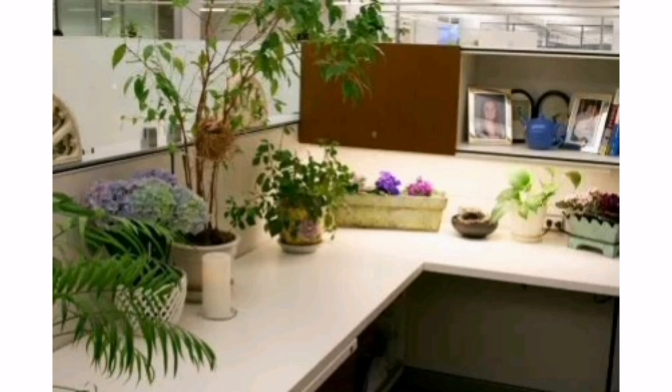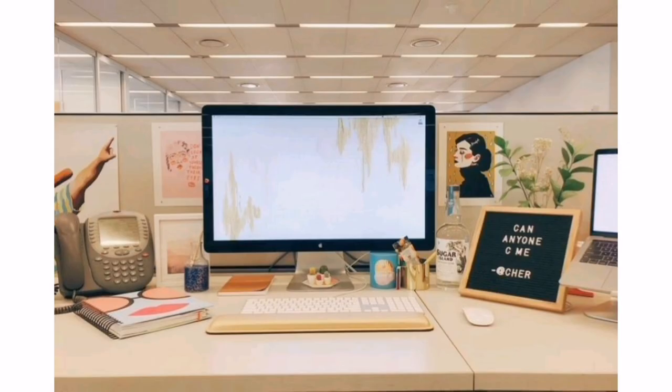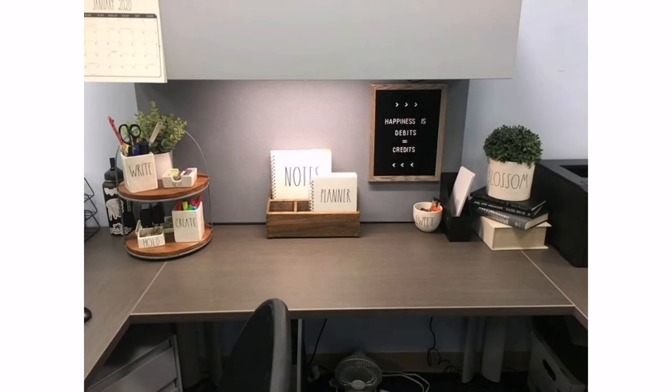2. Inspirational cards. Print out or write down motivational cards or positive affirmations that resonate with you. Display them on your cubicle walls or create a small bulletin board where you can pin them up for daily inspiration.